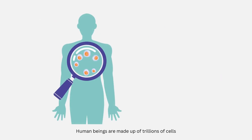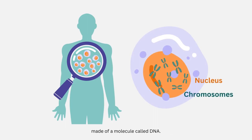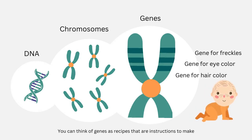Human beings are made up of trillions of cells. Inside every cell is a nucleus that stores chromosomes made of a molecule called DNA. These chromosomes contain genes that collectively determine a person's traits. You can think of genes as recipes that are instructions to make up the components of your body such as skin, muscle, and organs.